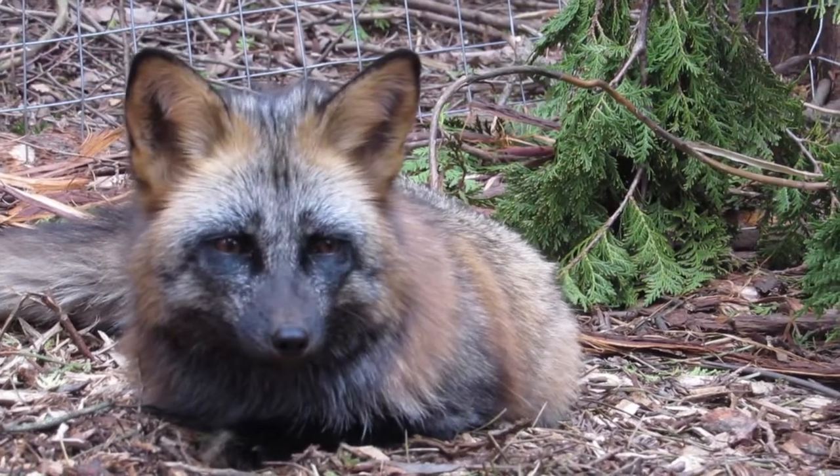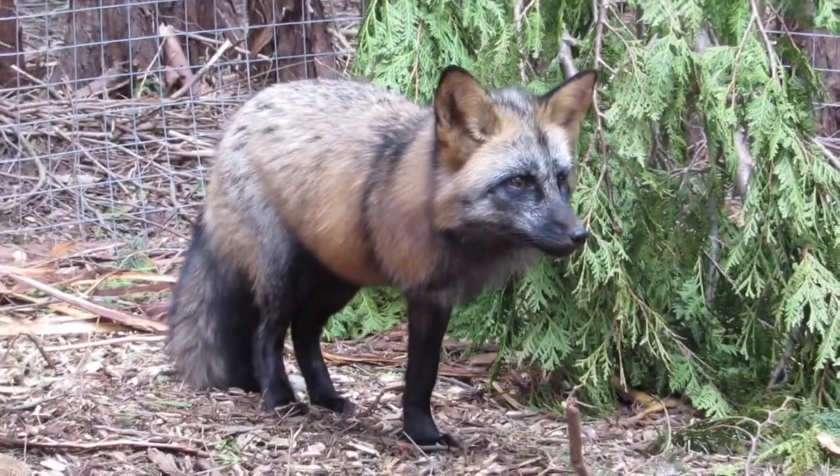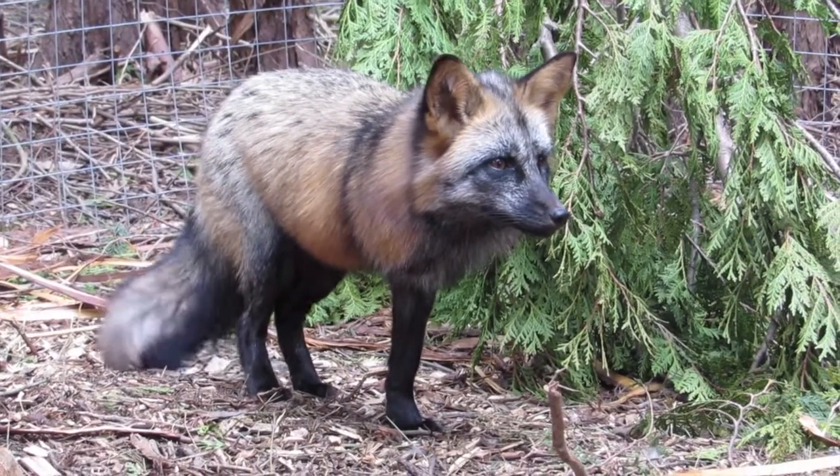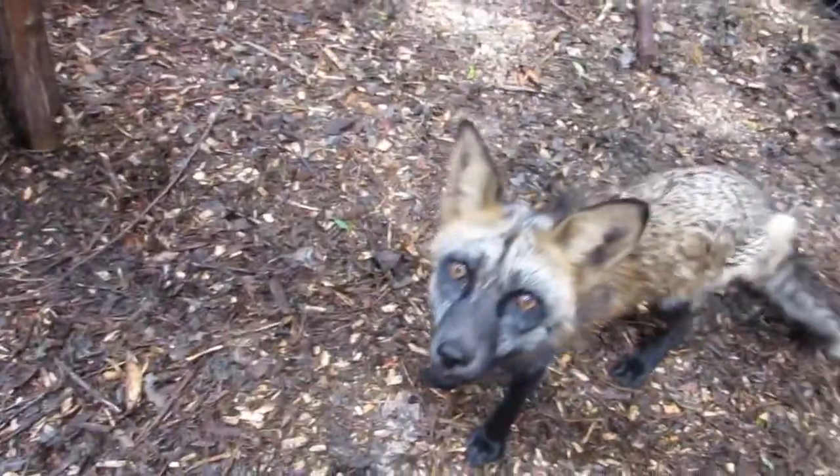Did you know the scientific name for foxes is Vulpes vulpes? Foxes also have incredible hearing — they can even hear rodents under the ground.